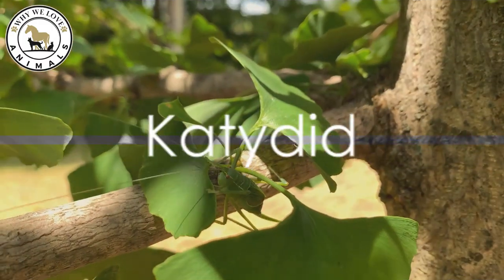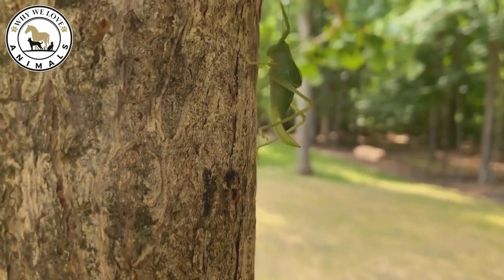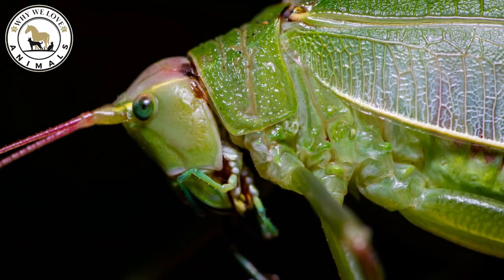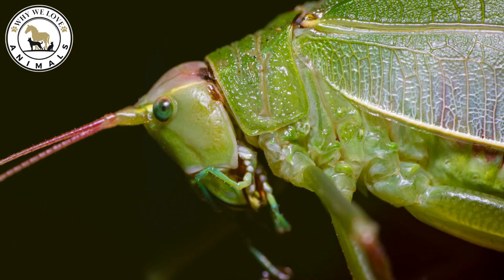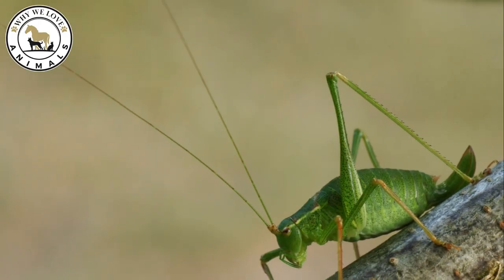At number 2, we encounter the katydid. Katydids have leaf-like wings with veins that match the exact coloration of the foliage they reside in. Not just visually stunning, they're also known for their songs, produced by rubbing their wings together. A songster in the perfect disguise.